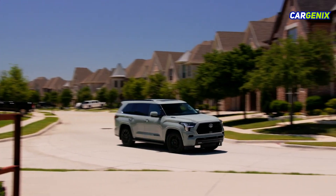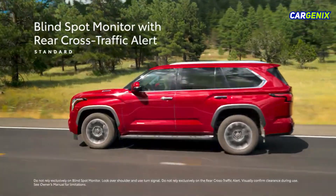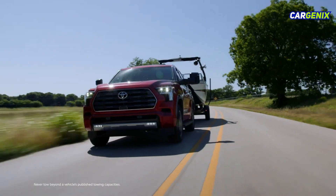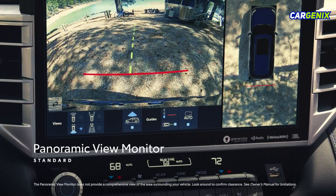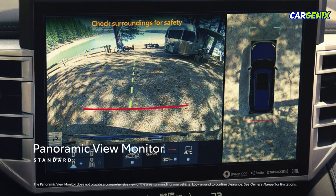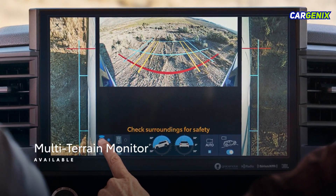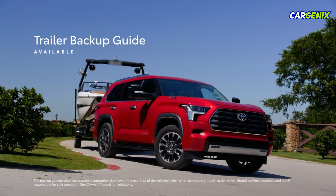Sequoia's available driver assistance technologies add even more convenience behind the wheel. The standard blind-spot monitor with rear cross-traffic alert can warn the driver when a vehicle in the next lane enters a blind spot, even when pulling a trailer. The standard front and rear parking assist with automatic braking and panoramic view monitor makes maneuvering in tight spaces easier than ever. The available multi-terrain monitor helps the driver see what's around the vehicle, while the available trailer backup guide makes backing up a trailer easier than ever.